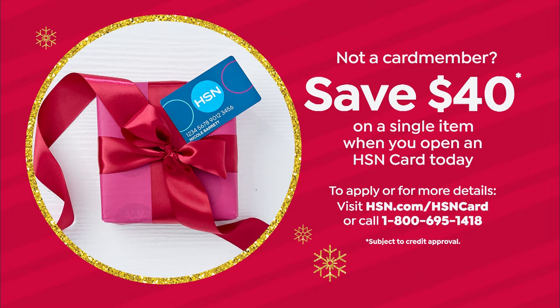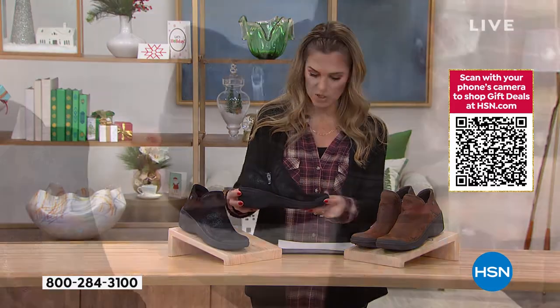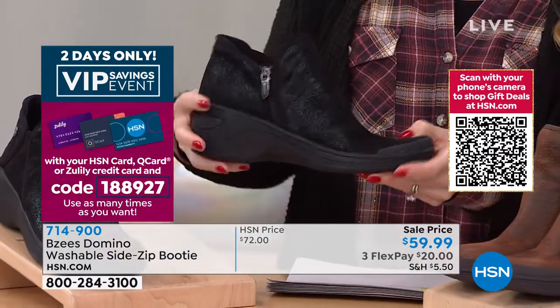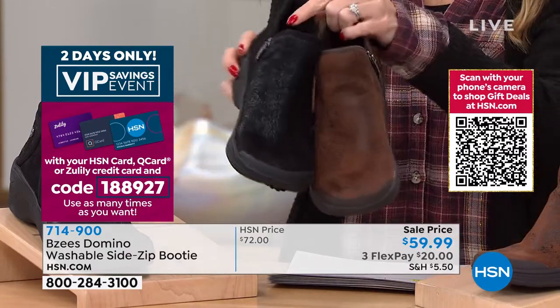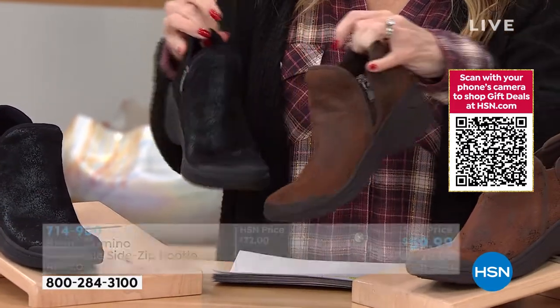Maybe you can treat yourself to a pair of Beezys shoes today. First up, we have the Domino — a side zip booty. It is on sale. Take the price at $59.99 — $20 on any major credit card gets it home. This one has a cute little dip right here, a two-inch wedged heel, really flexible, all washable. This is the black, and we also have it in whiskey. Does that not look like leather? We have sizes 6 through 10 and 11, medium and wide widths.